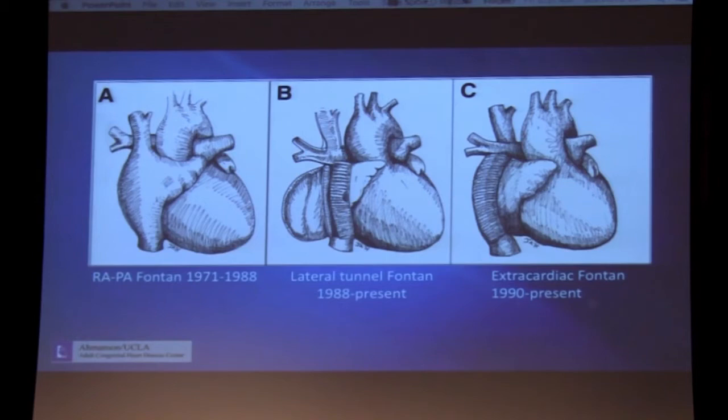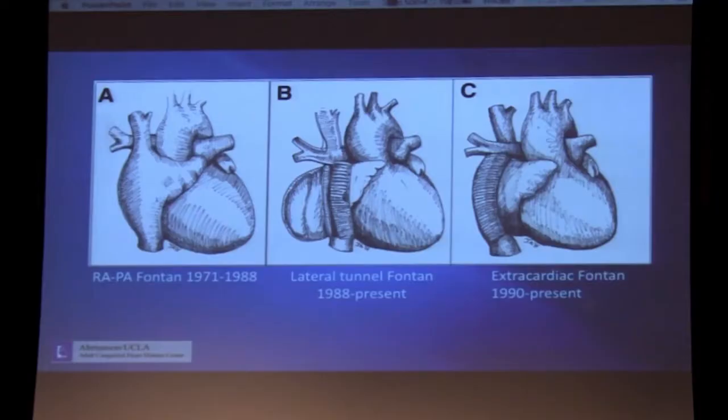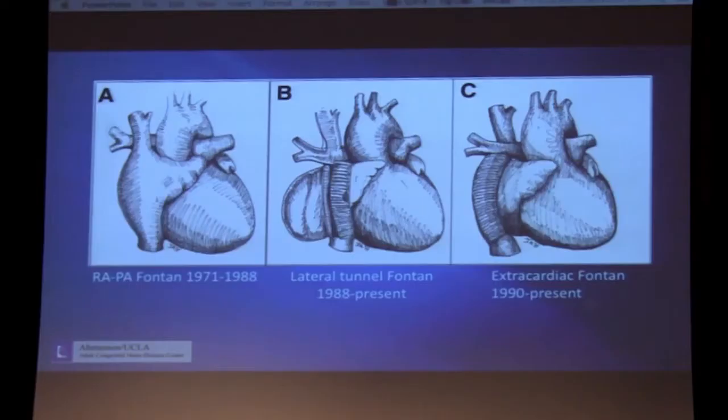These patients get taken to the Fontan procedure, and there are several versions of the Fontan operation you'll see in patients today. The first was the original version as described by Dr. Fontan: the right atrial to pulmonary artery Fontan, first performed in 1971, performed up until the late 1980s. In this procedure, the right atrial appendage is anastomosed to the underside of the main pulmonary artery, directing systemic venous blood return to the pulmonary artery. The downside is that it results in chronic right atrial hypertension and chronic right atrial dilation, which is why we no longer perform it today. As a result, it was supplanted in the late 1980s by the lateral tunnel Fontan, and then the extracardiac Fontan, which started to be performed in the early 1990s.